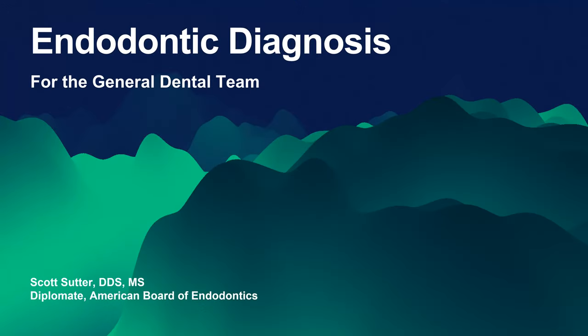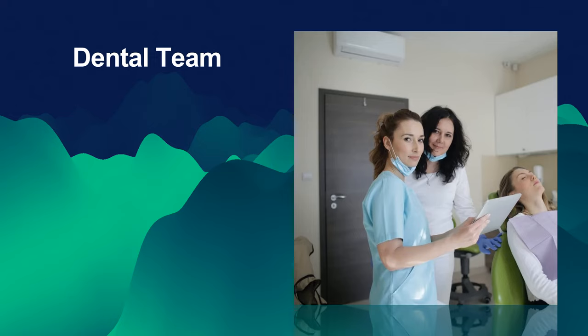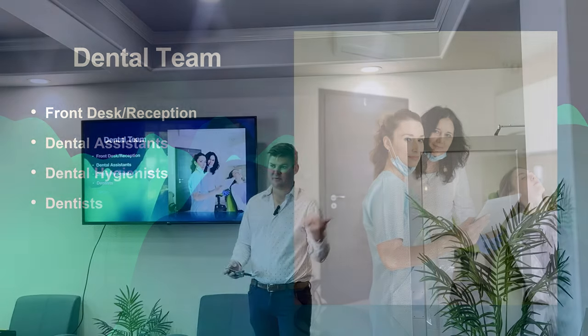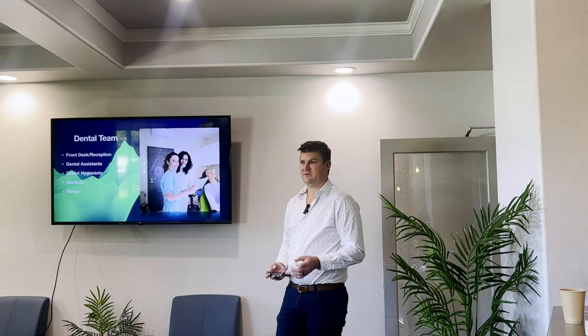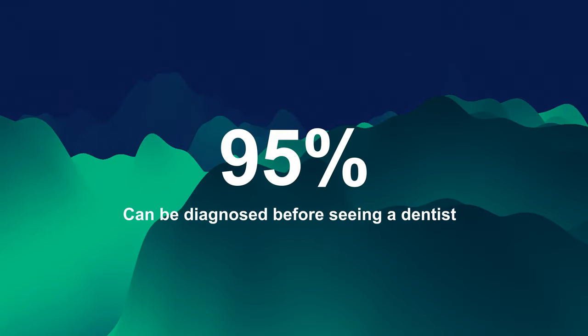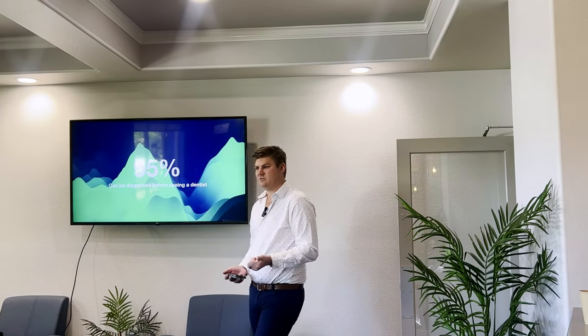I don't know how many rooms you guys have. So when we talk about diagnosis, you'll notice I have here on it saying 'for the general dental team,' and that is because this really is a team effort. The team is the front desk or reception — whoever takes that first phone call — the assistants doing the testing, the hygienist who could also be doing the testing, and the dentist. This really is a whole team effort. About 95% of endo cases can be diagnosed before I even come into the room. What you need is a good history and a couple of x-rays, and most of the time you can figure out what's going on.